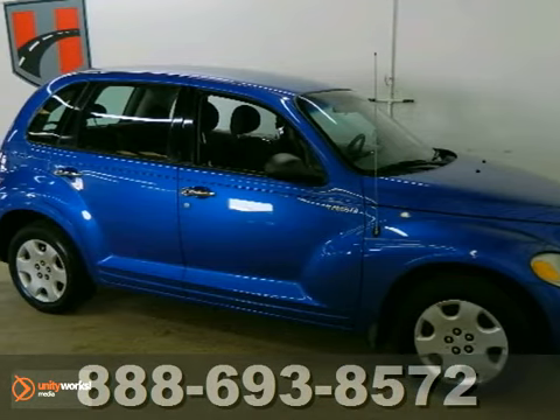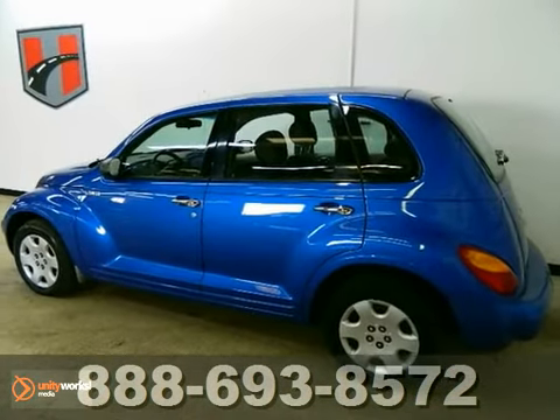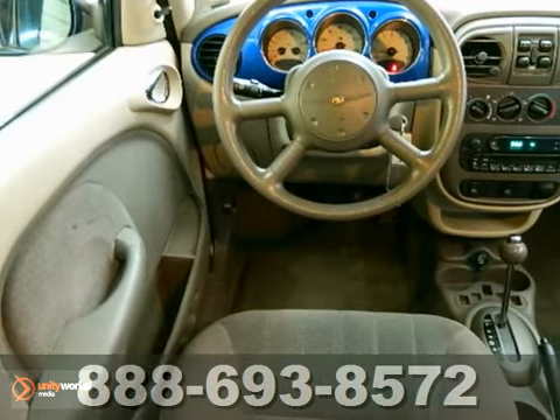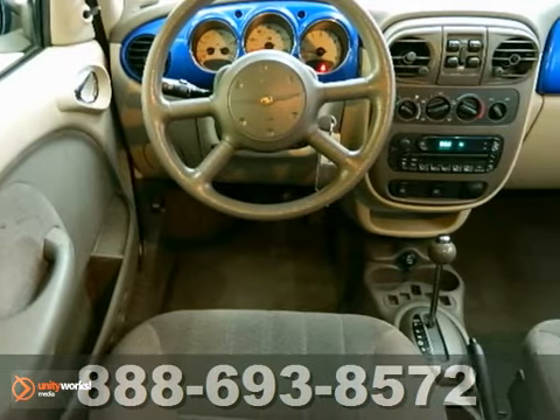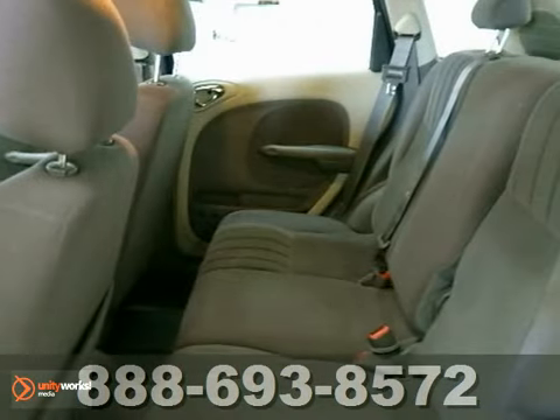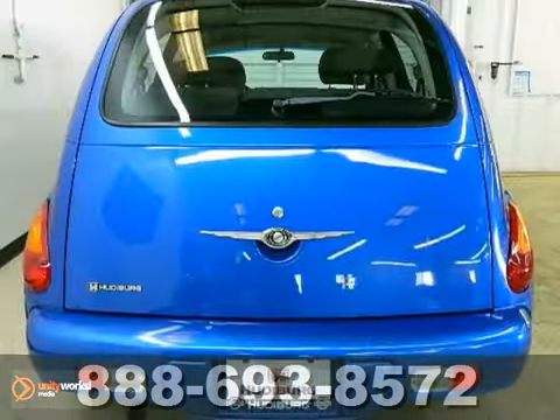Here's a 2005 Chrysler PT Cruiser. This car sparkles and it has fewer than 55,000 miles. Do you like the feeling of having people stare at your car? Well, this quality vehicle will definitely turn heads. It features power windows and locks, a CD player, air conditioning, and tinted glass.